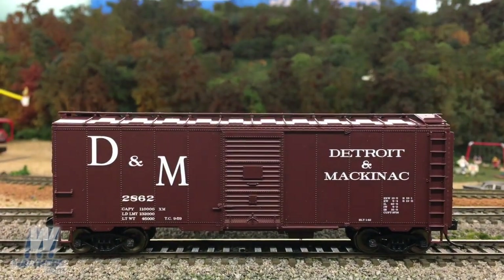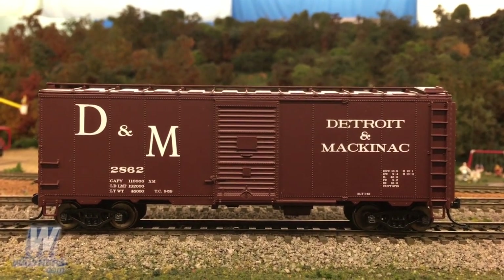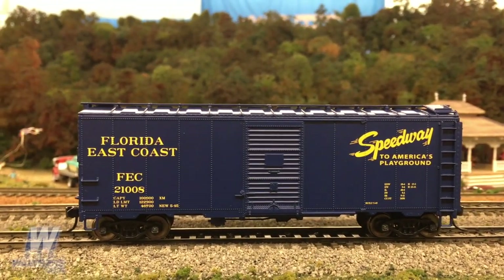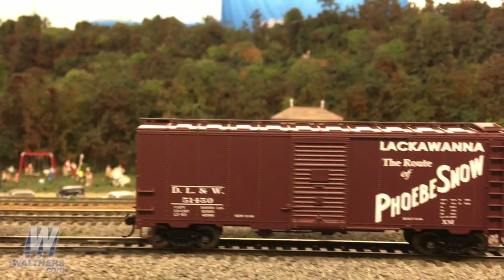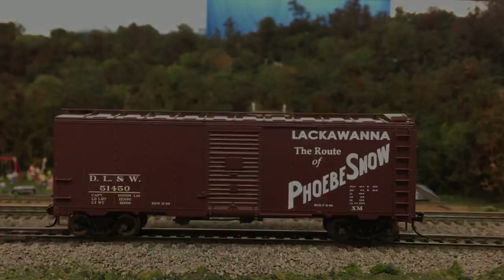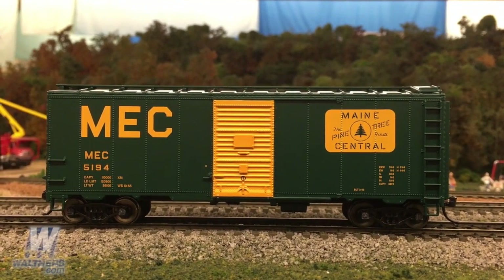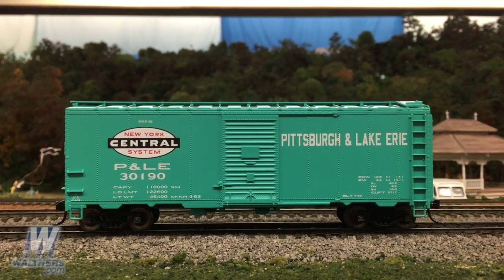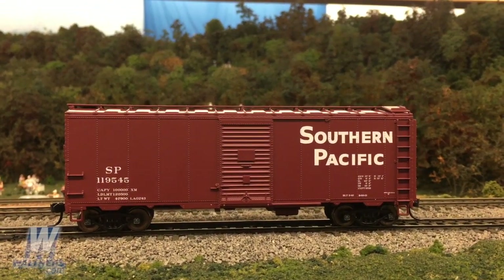This newest batch of cars includes six decorated paint schemes: starting off with Detroit Mackinac in boxcar red with white lettering; Florida East Coast in a handsome blue and yellow paint scheme with Speedway lettering; Lackawanna with the cool Route of the Phoebe Snow script graphic; Maine Central in an attractive green and yellow scheme with the pine tree route logo; Pittsburgh and Lake Erie with the NYC system logo; and finally Southern Pacific in boxcar red with mixed block and serif lettering.